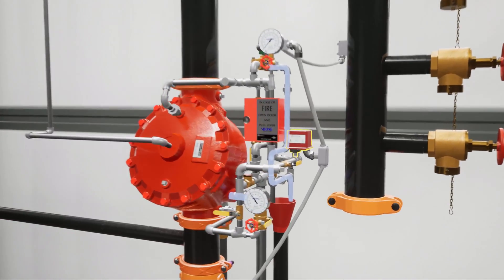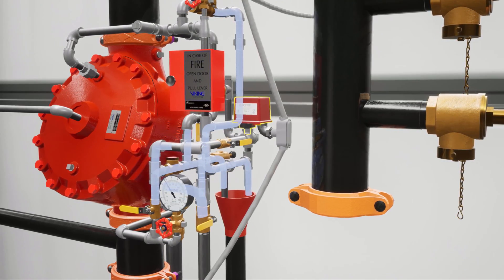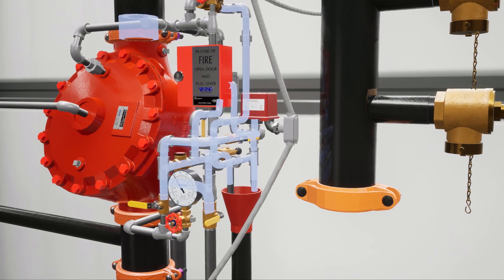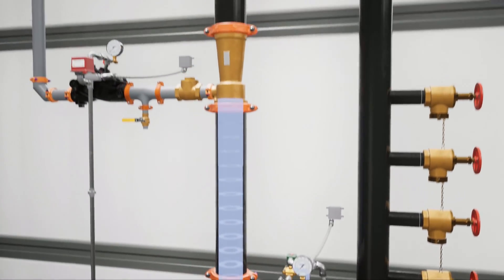Once the deluge valve is open, water will fill the trim and activate the water flow alarm. Water will then enter the system riser, passing through the ratio controller.